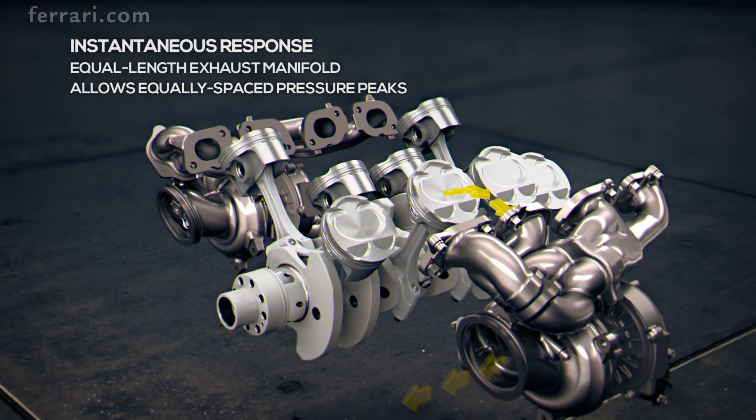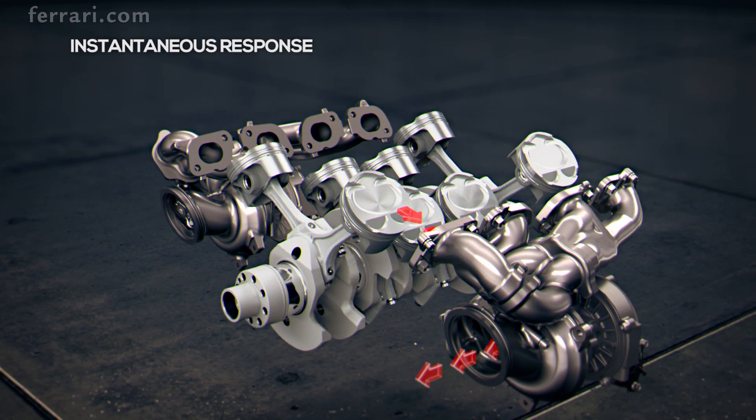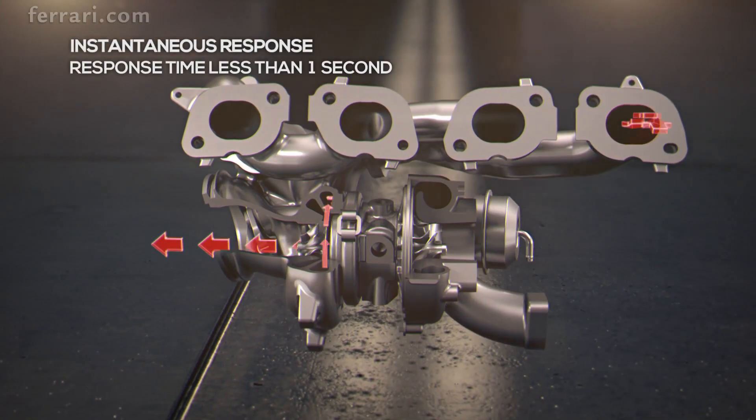The design of the exhaust manifold, with equal length pipes to optimize the pressure waves into the turbochargers, helps eliminate perceived turbo lag.